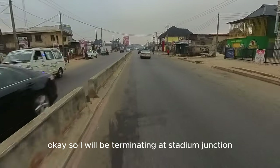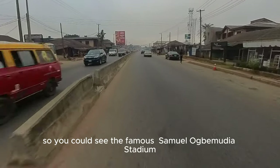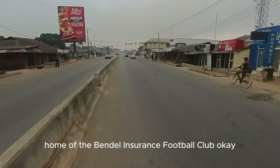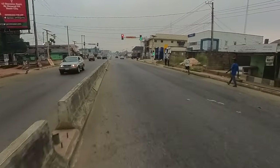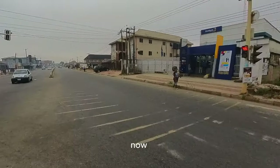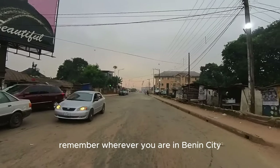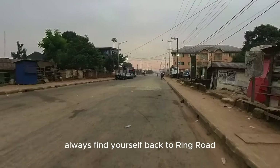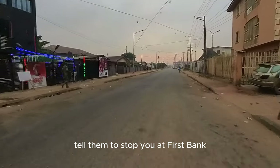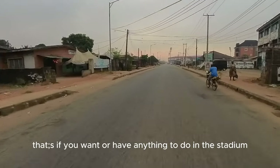I will be terminating at Stadium Junction now and going left into Stadium Road so you can see the famous Samuel Ogbemudia Stadium, home of the Bendel Insurance Football Club. I am going left now — to the right is First Bank. If you are using a bus from Ring Road, mind you, this road comes from Ring Road. Wherever you are in Benin City, if you are lost, always find yourself back to Ring Road. Tell them to stop you at First Bank — that is the entrance of Stadium Road, if you have anything to do at the stadium.